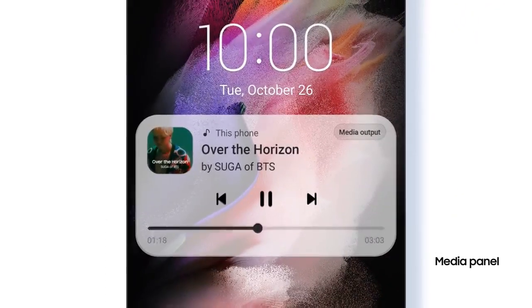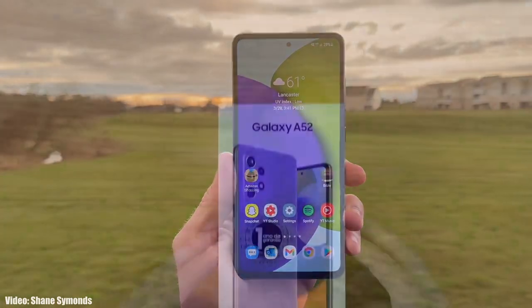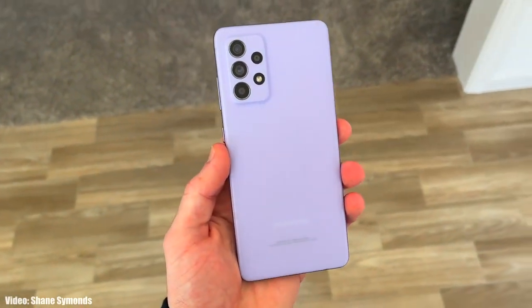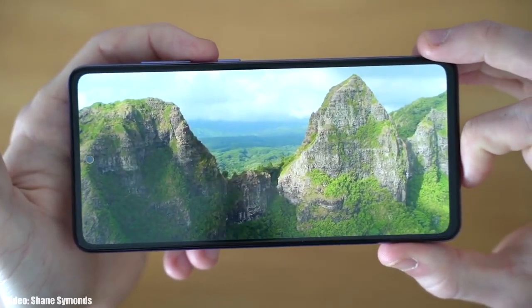Let's take a look at the Samsung smartphones that will get the official Android 13 update with One UI 5.0. If you have any of these A-series smartphones — A90, A73, A72, A71, A53, A52, A51, A42, A33, A32, A23, A22, A13, A12, or A03 — then you will definitely get the Android 13 update with One UI 5.0 from Samsung.